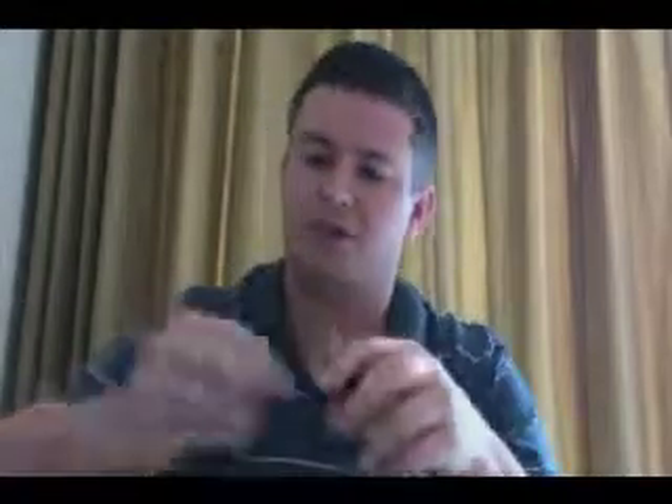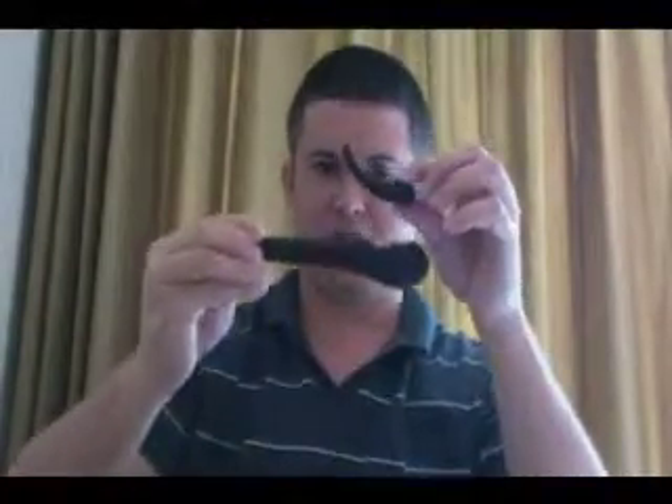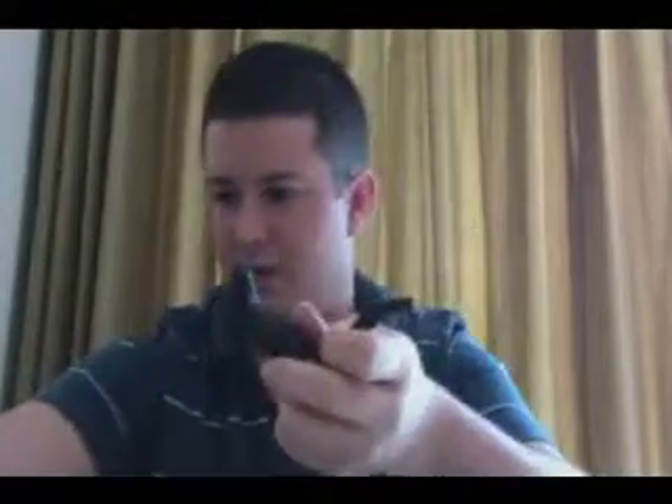Moving closer to the impact, assuming an equal-sized body, you start to get more and more distorted tektites. These ones from Da Lat clearly entered the atmosphere molten. As they entered the atmosphere molten, the shape — which was originally a normal teardrop shape — was distorted. It entered like this, was distorted there, and all of these are very heavily distorted and bent through their atmospheric passage.